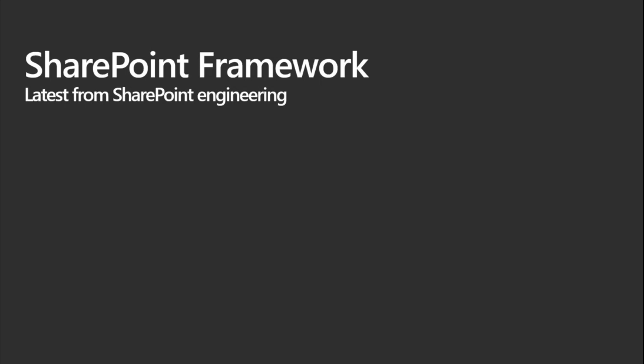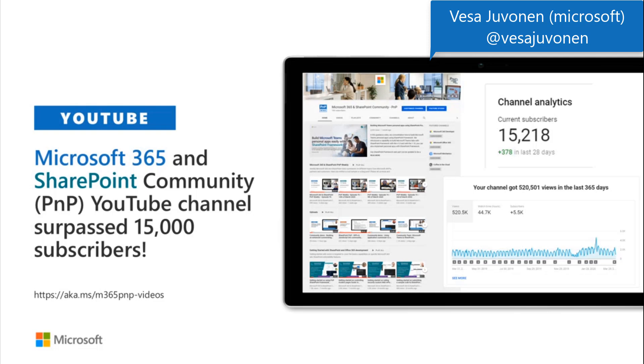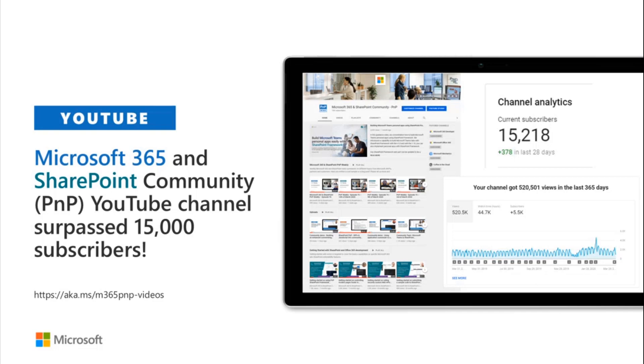Now over to Vesa for a SharePoint Framework update. Just a thank you to everybody for subscribing to the YouTube channel. We keep on evolving this channel based on your input, feedback, and suggestions. There's a lot of guidance already for Microsoft Teams development there. We have now surpassed 15,000 subscribers — 15,280 today.